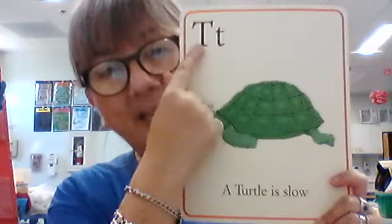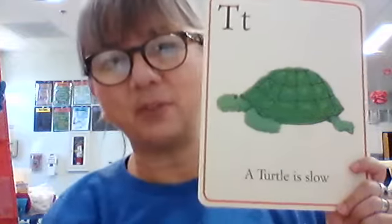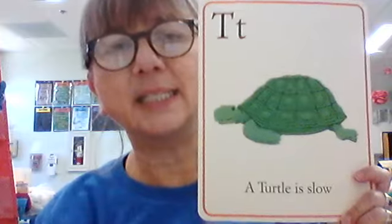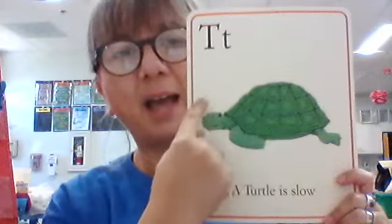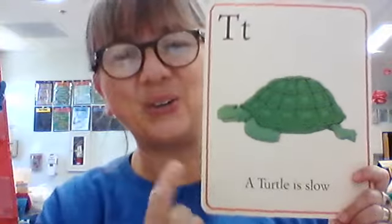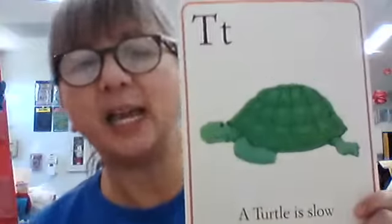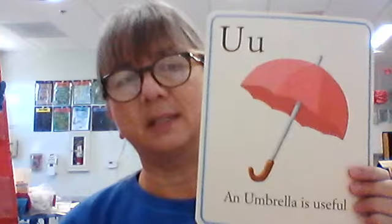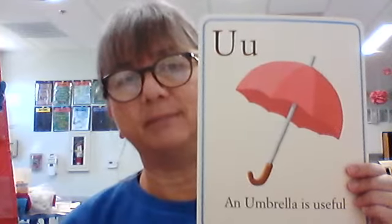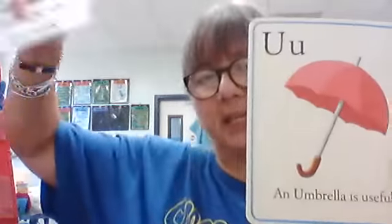Big T, little T. What sound does that make? T. And what is this a picture of? Turtle. What is our sentence? A turtle is slow. Is that true? That's true — turtles are very slow. What is this — a person, place, or thing? It is a thing.